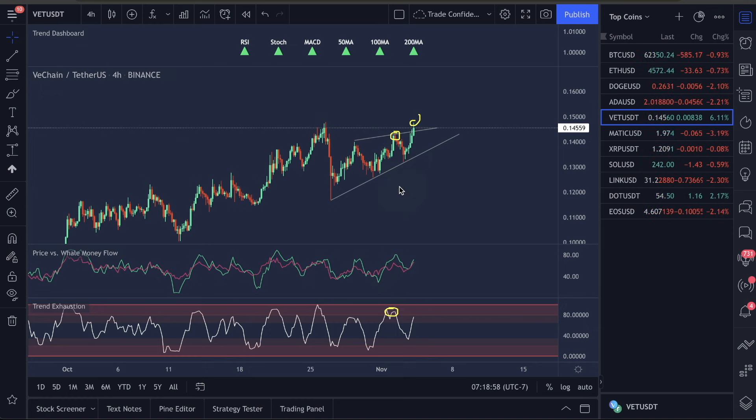The trend exhaustion and well money flow are what you use to look for drops and pops in the market. I do not think we're going to start pushing up and pass this level before we see another move back down. We are seeing a form of divergence on the trend exhaustion as well as the price versus the well money flow. Price structure has officially made a higher high on the candles without a higher high printed on the well money flow or the trend exhaustion. This is divergence to the downside.